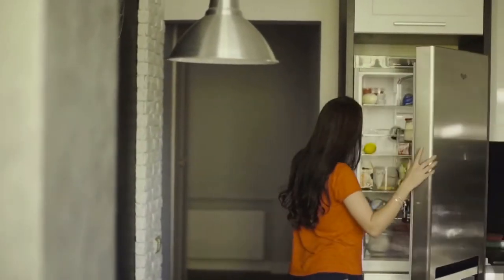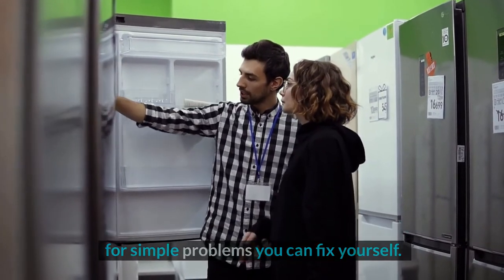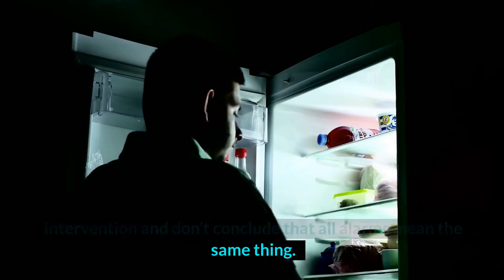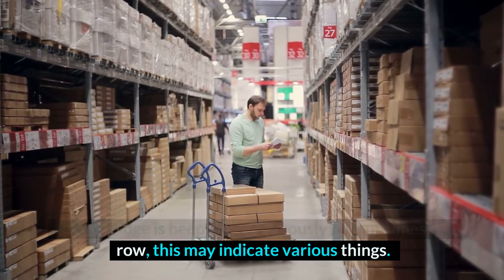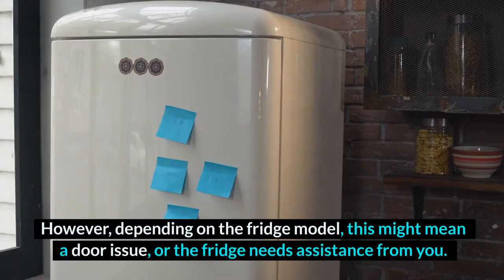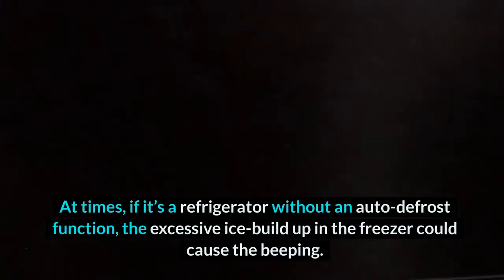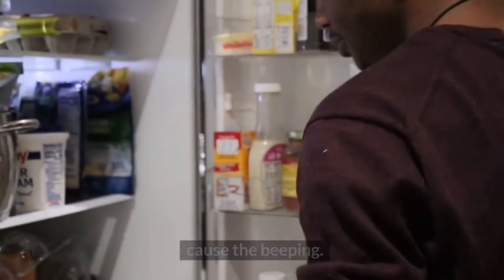When you hear a Kenmore Refrigerator beeping four times, it may be for simple problems you can fix yourself. However, some alarm issues might require expert intervention — don't conclude that all alarms mean the same thing. If your fridge is beeping continuously or four times in a row, this may indicate various things. Four beeps inform you that the refrigerator parts have a problem. Depending on the fridge model, this might mean a door issue or the fridge needs assistance from you. If it's a refrigerator without an auto-defrost function, excessive ice buildup in the freezer could cause the beeping.